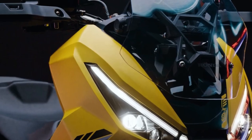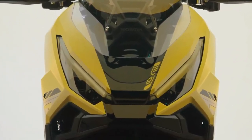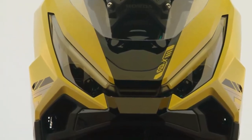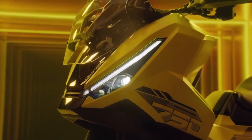Handling. One of the most significant aspects of the XADV is its handling. With a robust chassis and long-travel suspension, it can tackle rough terrains with ease. The bike's low center of gravity contributes to stability, ensuring confidence-inspiring handling both on and off the road. Technology. The 2025 XADV is loaded with cutting-edge technology.